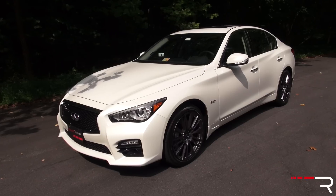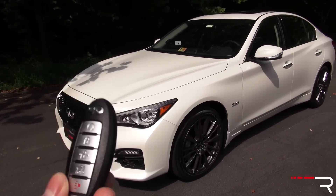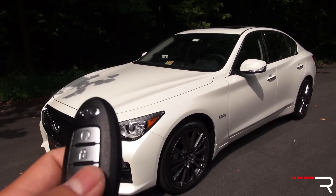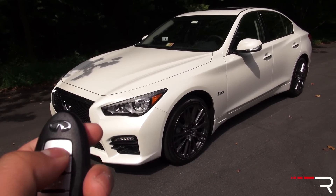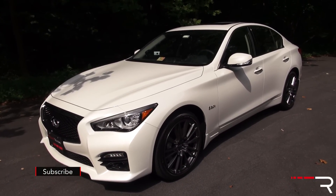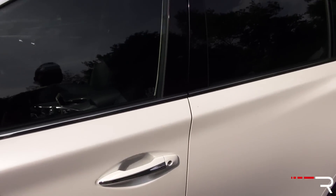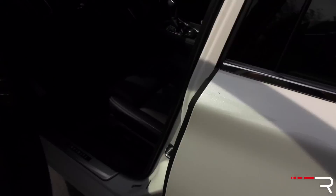Enough about the beautiful exterior — let's look inside. Most models come standard with Infiniti's remote start system, and push-button start with Intelligent Key is standard. I kind of wish Infiniti would replace this key fob, as it's definitely an older design. To activate remote start, you push the lock button and then push and hold the remote start button. With Intelligent Key, you just put your hand on the back of the door handle and it senses the key and unlocks the door for you.